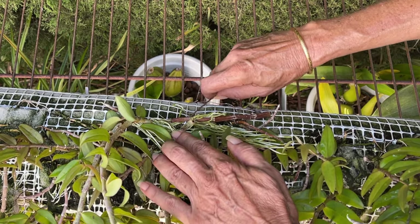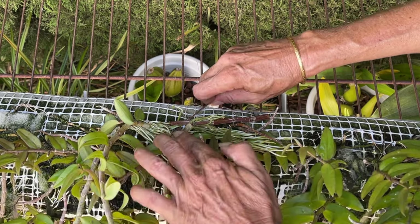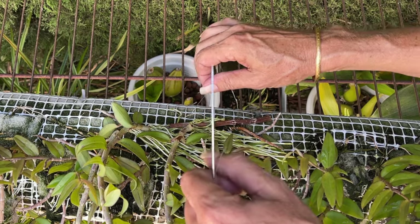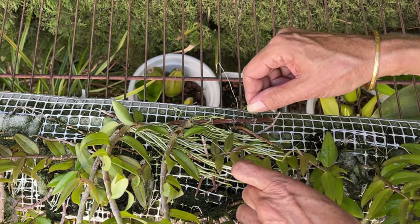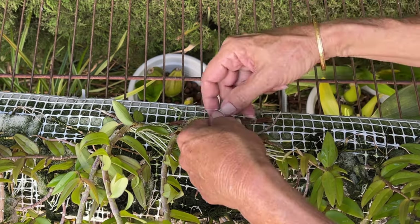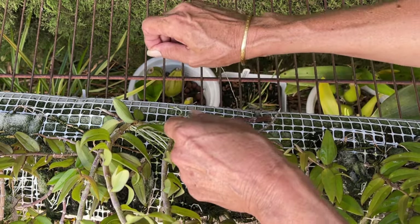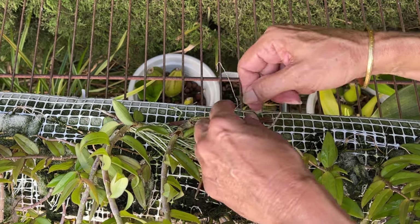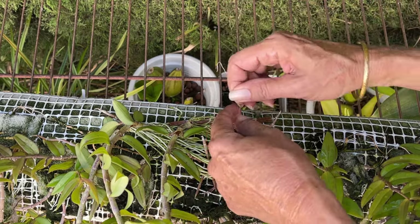Do healthy orchids grow keikis? Yes, they do. While in private cultivation stressed orchids produce keikis more often, some species are inclined to grow keikis as part of their natural growth habit. The classic example is Dendrobium aphilim — this orchid does not bloom along the entire length of the cane but reserves the lower nodes for keikis, even when healthy. If you have this orchid in a hybrid, the characteristic of growing keikis may be passed on. We just need to understand the difference between keikis driven by stress versus keikis that are simply in the orchid's DNA.